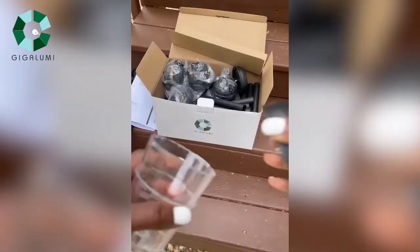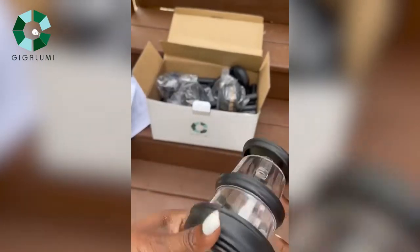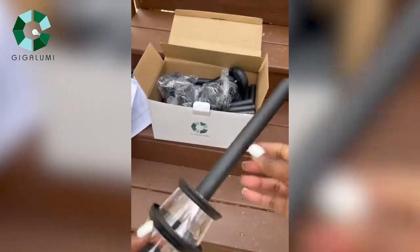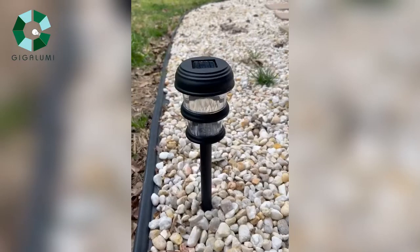I am not the queen of putting things together, but these were really easy to assemble, and if I can do it, anybody can do it. We just had our deck restained and I'm going to use these lights on the pathway leading towards our deck. Here's the first one.